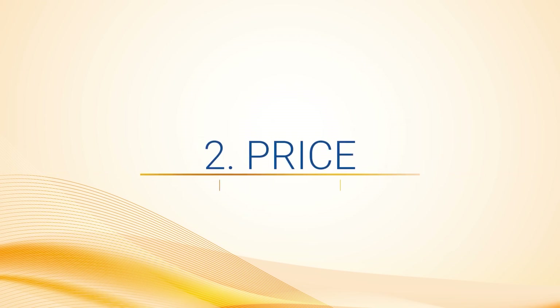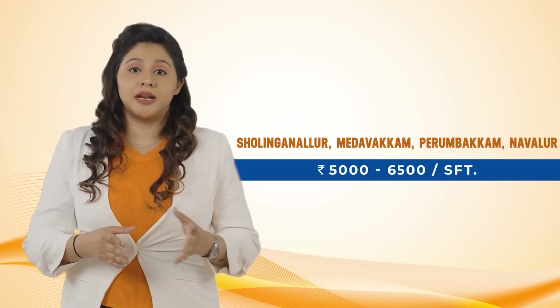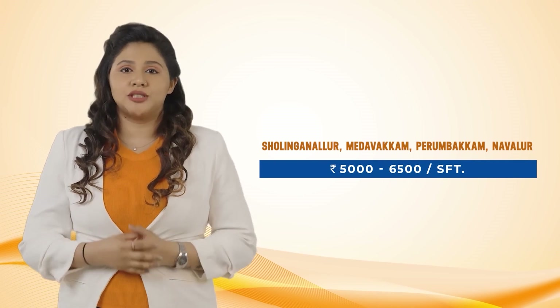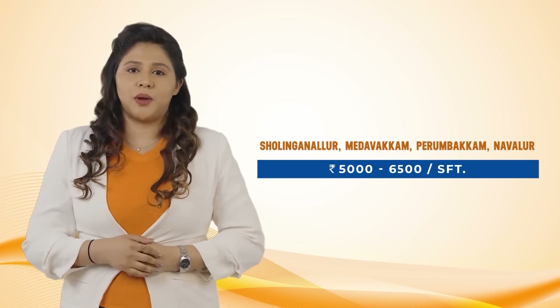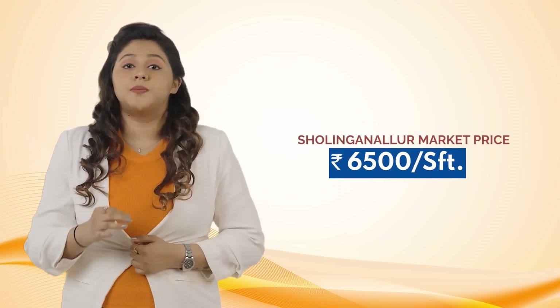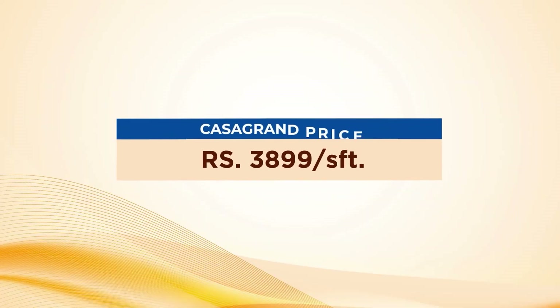Price: The nearby locations like Sholing Nalur, Medavakam, Perambakam, and Navalur are priced anywhere between Rs. 5,000 to Rs. 6,500 per sqft. If you want to buy an apartment in Sholing Nalur, it will cost you a minimum of Rs. 6,500 per sqft. Whereas at Casa Grande Eleanor, we are offering a never-heard-before price.